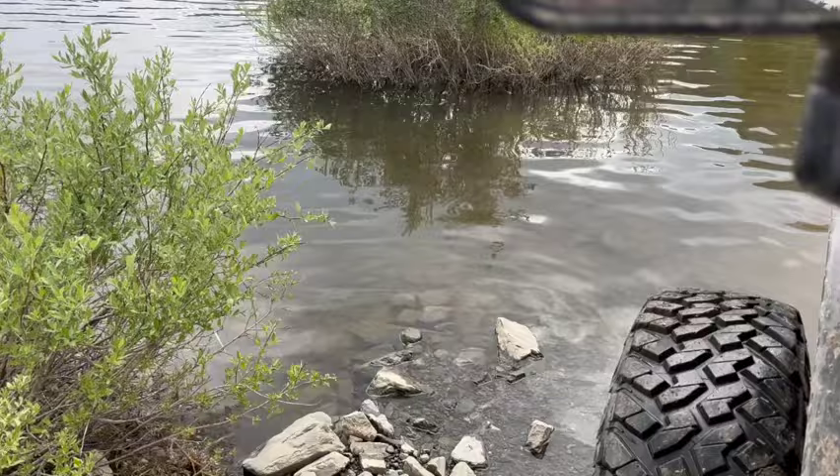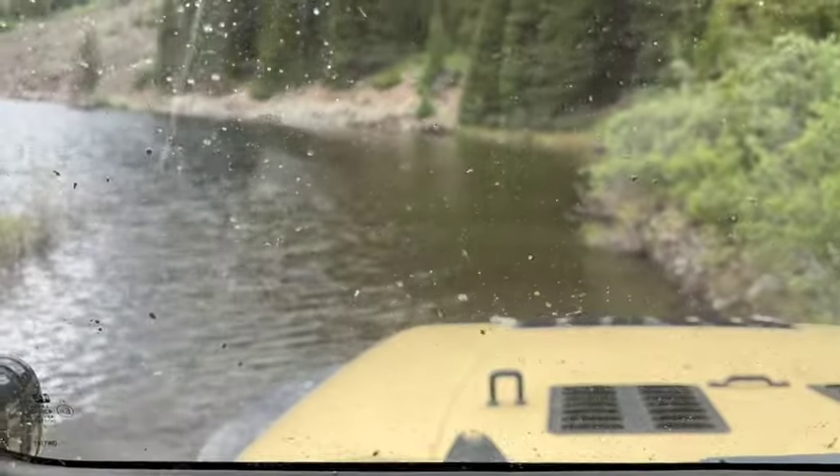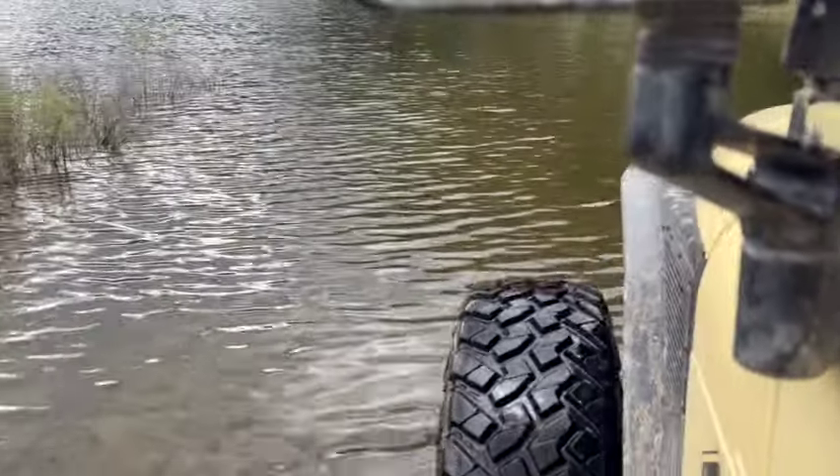We'll go see the big corner. I'll try to get the video out so you can see on the tires how deep it is.